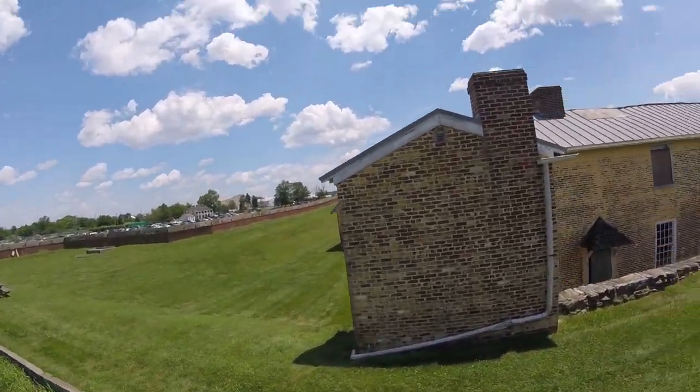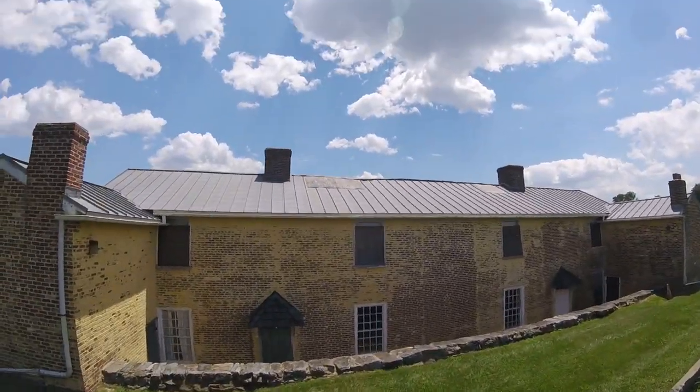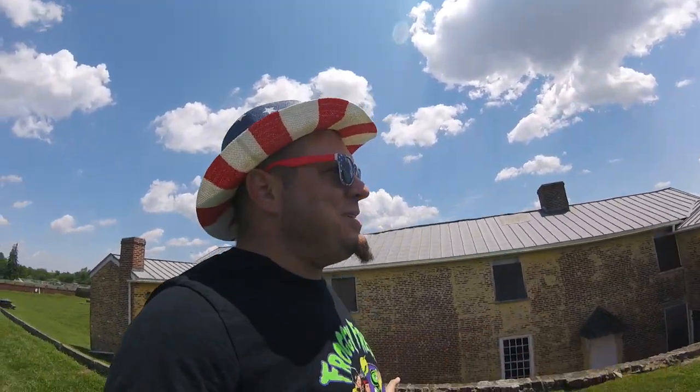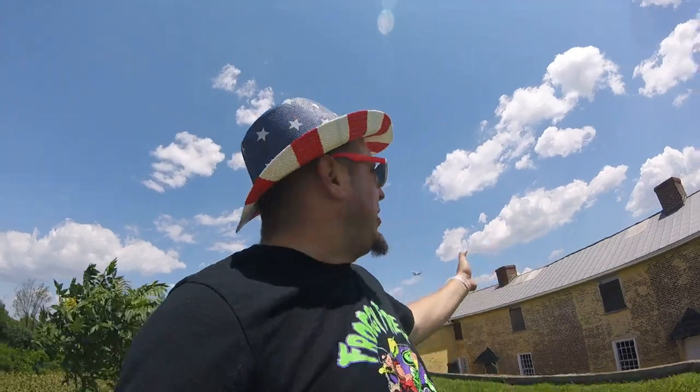There's the soldier quarters. I think there's someone that actually lives here — like the groundskeeper — and he gets to live in one of those buildings. There's a lot of ghost tours and all that. I don't know if I would like to live in a haunted house. But there's a possibility you could spend the night here — they do overnight tours.